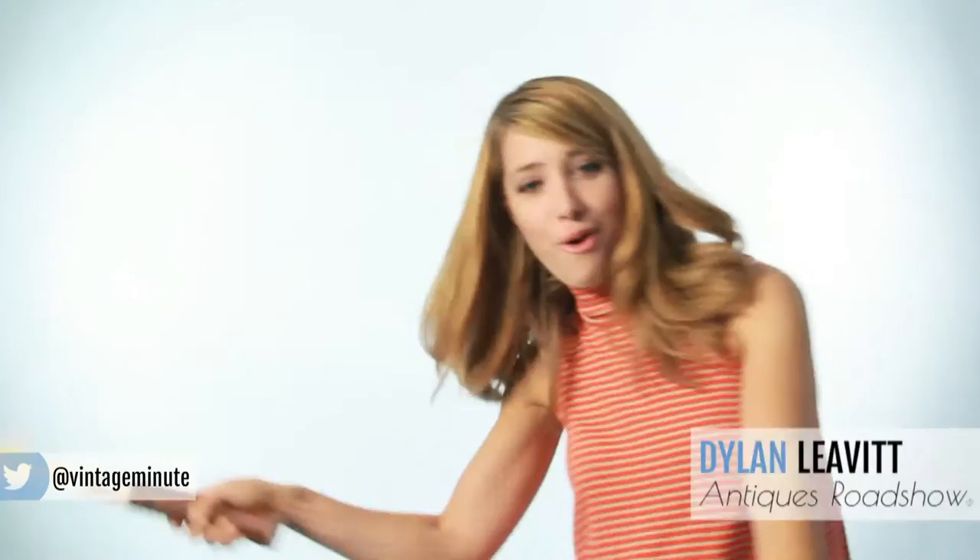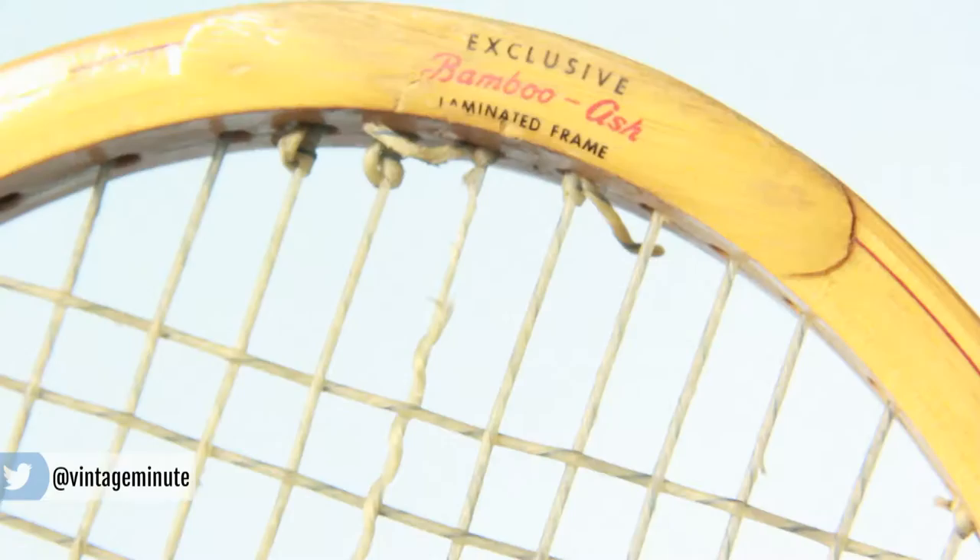What's your favorite sport? Well, if you're looking to buy vintage sporting goods, you'll need to pick one. Today I've picked tennis.